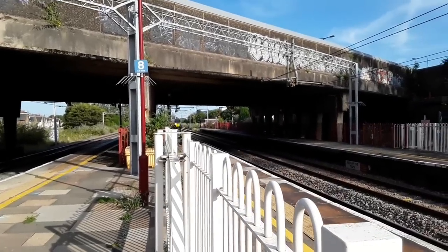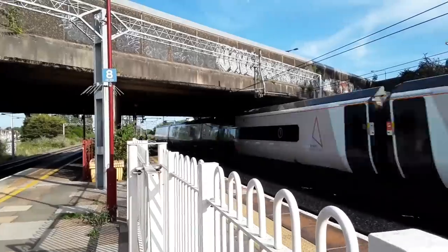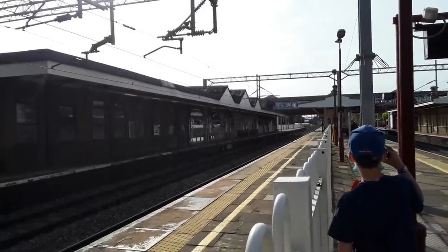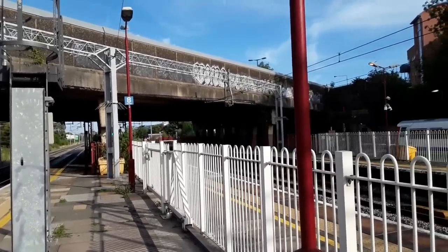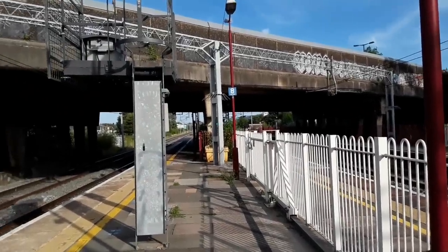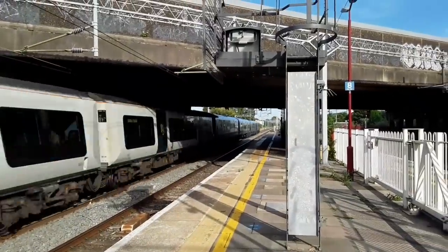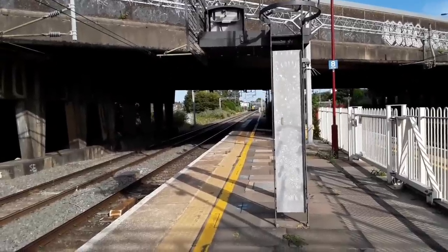The next train to make an appearance will be another Avanti West Coast Class 390 bound for Lancaster — 390 134 / 390 154, sparking lovely underneath that bridge. Then there's 390 148 — I have no idea where it's going, wasn't even expecting it. Doing an about turn we will find a pair of 350s going from Northampton to London Euston — 350 122 and 350 252, sparking quite nicely under the bridge.